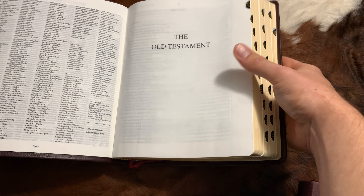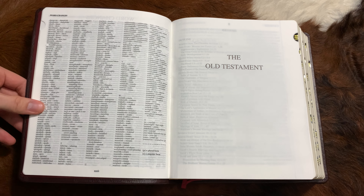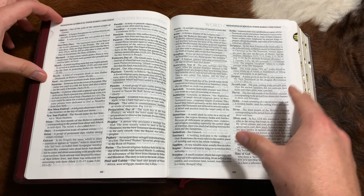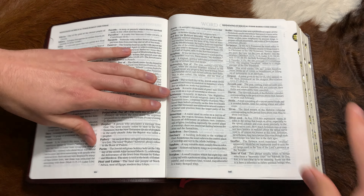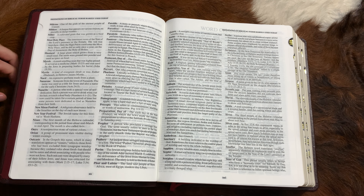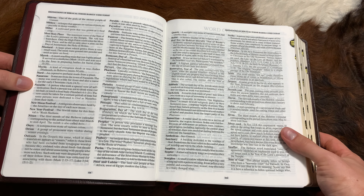They're both indexed. They both have art gilding on the pages. They both have the exact same contents. They're both genuine leather. In this particular edition, they're burgundy. I've seen other reviewers show the black — I wanted to show you the burgundy. It's not too bright or dark. And they both have this kind of square, compact feeling, which is amazing because this is a large print at 11 point, and this Giant Print is 15 point.